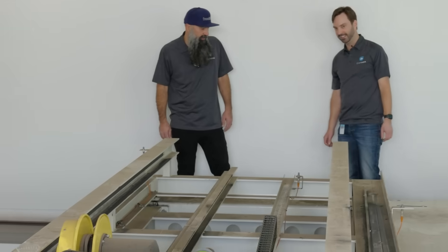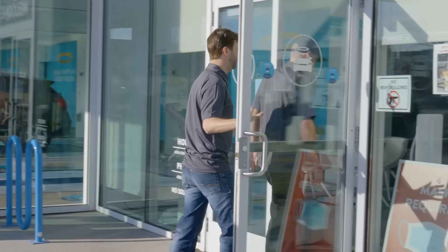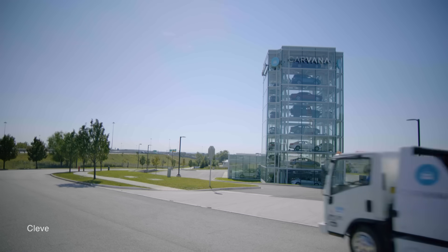I'm Chris Penner, senior automation engineer. Briggs hired me about two and a half years ago to take over all of the programming for all of the functionality for all the vending machines across the country.